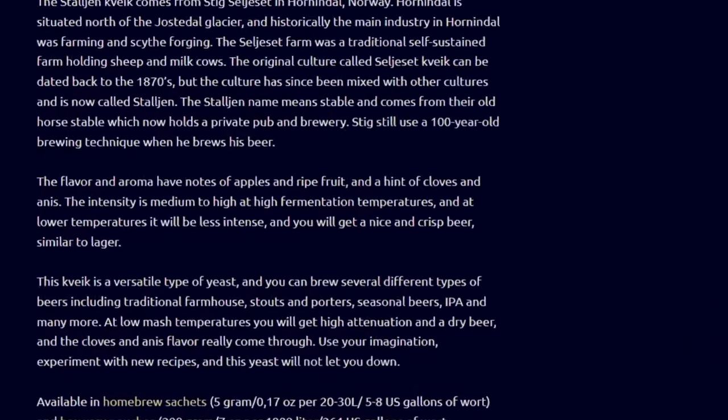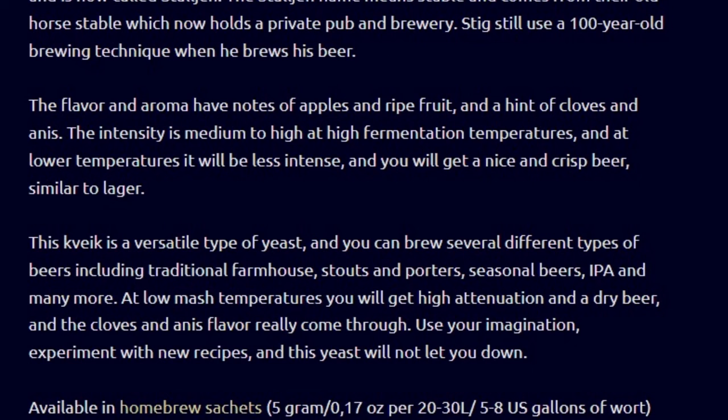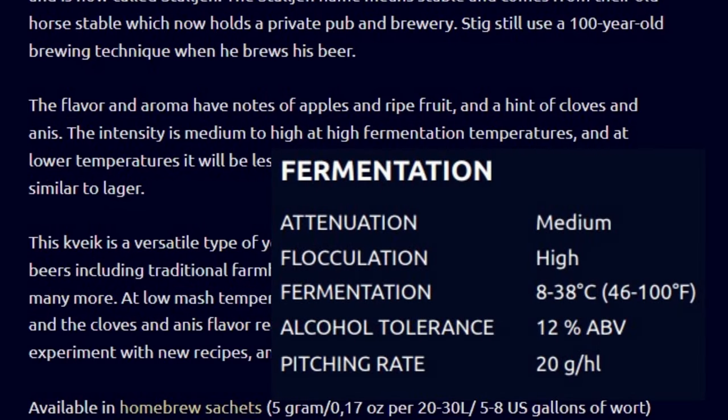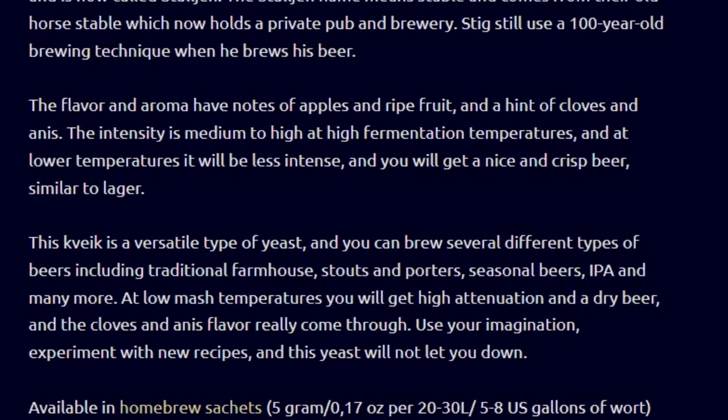Looking at the descriptors for the Stalgen, it says notes of apples and ripe fruit with a hint of cloves and anise, medium to high intensity at high fermentation temperatures and less intense at lower temperatures. They say you'll get a nice, crisp beer similar to a lager at lower temperatures. Styles include farmhouse ales, stouts, porters, seasonal beers, and IPAs. The fermentation temperature range is 8 to 38 degrees Celsius, or 46 to 100 degrees Fahrenheit. My batch fermented at room temperature, around 75 degrees Fahrenheit.